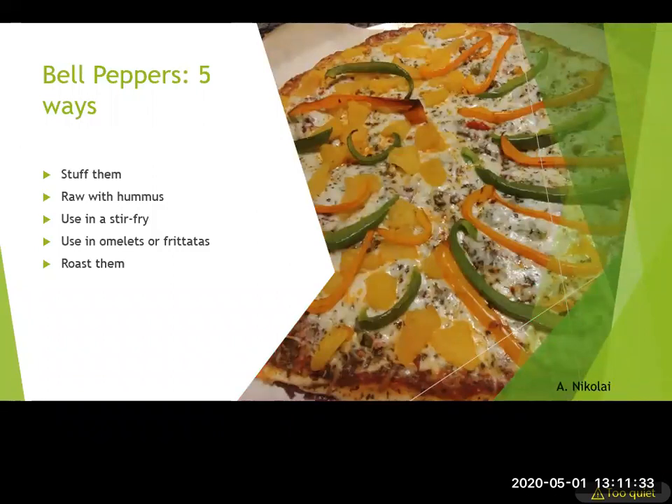Five ways to use bell peppers: eat them raw, stuff them and cook in the microwave, use raw with hummus, add to stir fries, use on omelets or frittatas, and roast them to make your own roasted red peppers — in the oven or over a gas flame on the stove. They're also great added on pizza. Even if you get a frozen pizza, you can add more vegetables — slightly cook them first and throw them right on there for more nutrients.